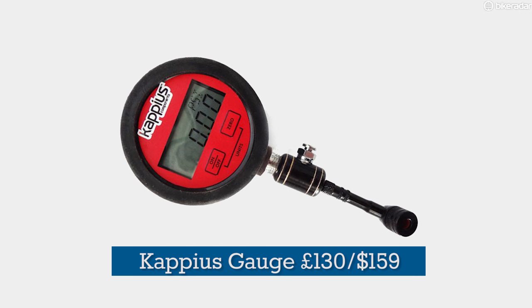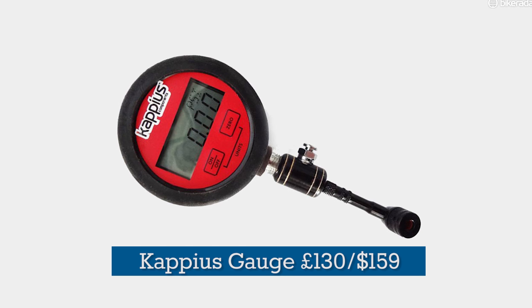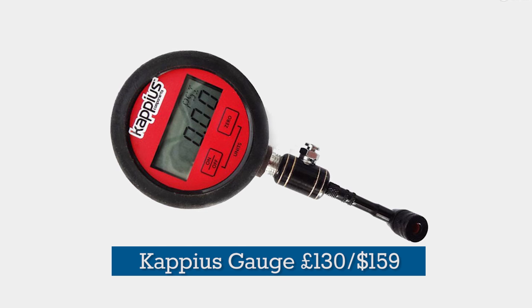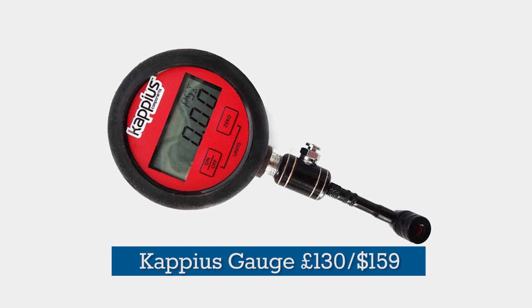Getting back to more indulgent territory, Cappius Digital Pressure Gauges are superbly built and very, very accurate. If you have a cyclocross rider in your life who's difficult to buy for, then this is a guaranteed win.